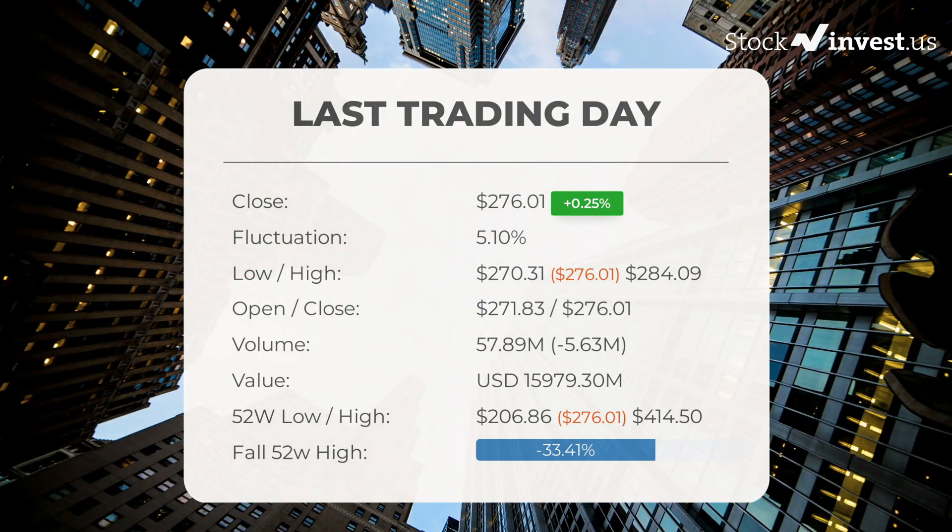You should take into consideration that falling volume on higher prices causes divergence and may be an early warning about possible changes over the next couple of days. In the last 52 weeks, the highest price of the stock was $414.50.